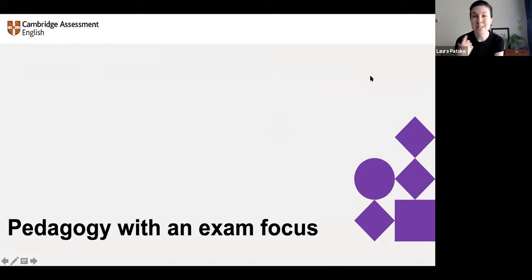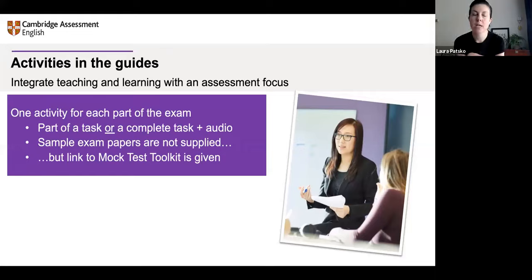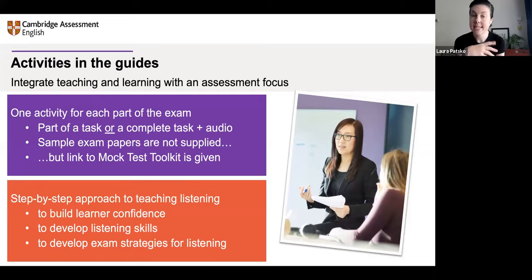Fundamentally our purpose is good pedagogy — good teaching, good learning with an exam focus. We are teaching learners in preparation for an exam, so we want them to develop their listening skills and also feel confident in the exam. There's one activity for each part of the exam — this could be part of an exam task or a complete task with audio. There is not a complete sample exam paper here; this is a guide to teaching. But there is a link to a mock test toolkit if you want to see a full sample exam paper. The idea is a step-by-step approach to build learner confidence, develop their skills, and develop strategies for using those skills in their listening exam.